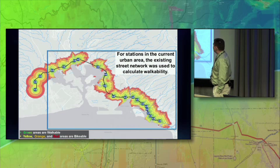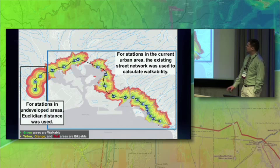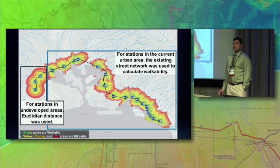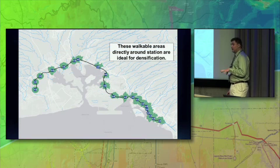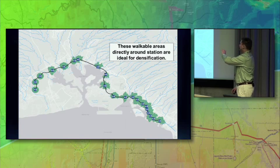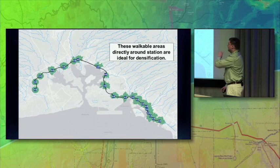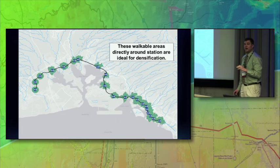On the right side, we have features that were generated from the street network. They look kind of irregular because they're based on the existing condition. On the left side, you have those weird little circular things. Those are three stations that are planning on building on currently undeveloped land, so we just did a linear distance. We took that walkability analysis and extracted out the area that Americans are willing to walk. These are the areas where you can actually densify — the only places that people will actually walk to these transit stations. Any density built outside of this, you're actually adding cars.